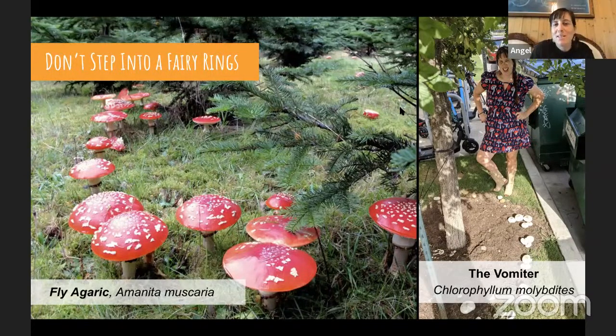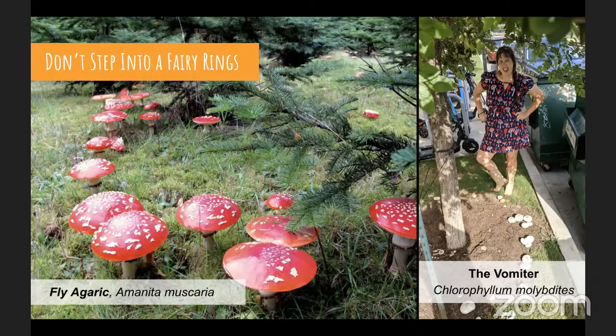Angel: This mushroom — the vomiter — I find it a lot in landscapes, especially when mulch is used, because it's a decomposer. It's one you definitely don't want your animals or yourself to eat, as the common name tells us. But the spore print is really cool. If you find one that's big and open, put it on white paper or aluminum foil to do a spore print and you can check out the green spore print.